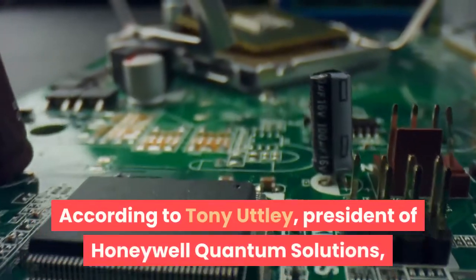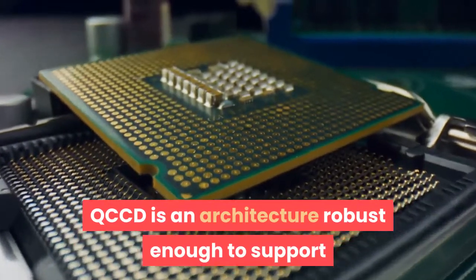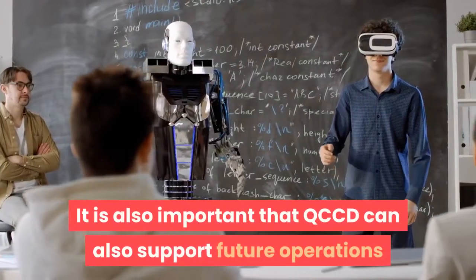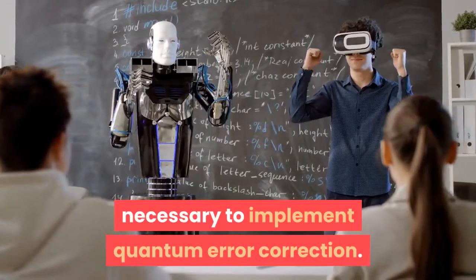According to Tony Utley, president of Honeywell Quantum Solutions, QCCD is an architecture robust enough to support future generations of Honeywell quantum processors.